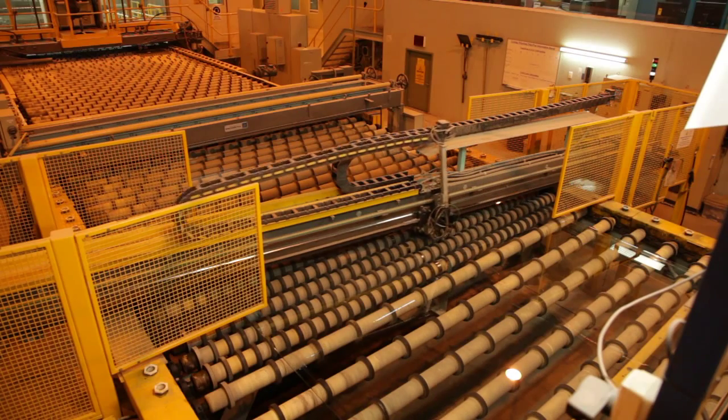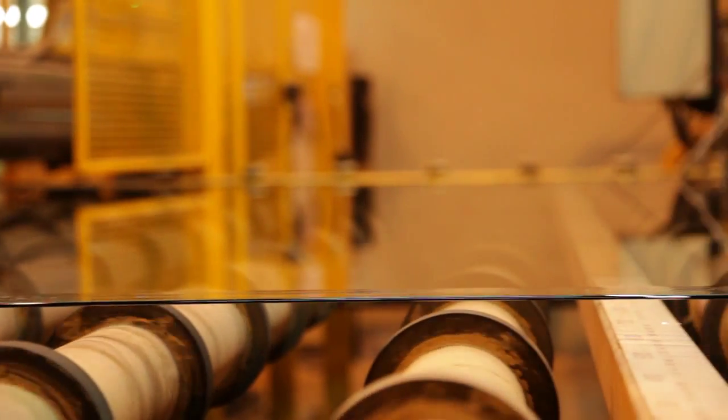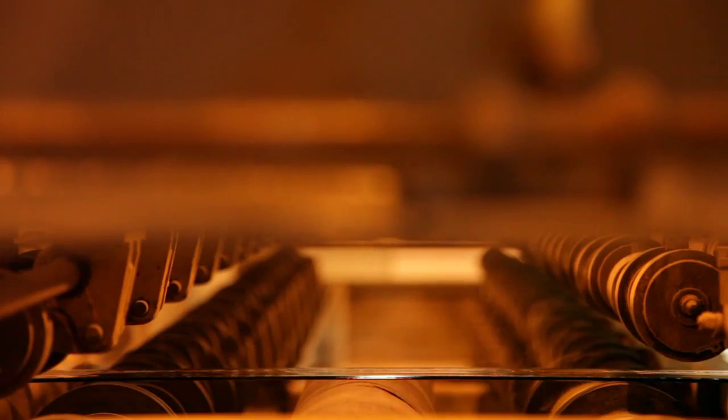Low-E coatings can be applied in the float process whilst the glass is in its molten stage. This forms a hard, durable, transparent coating that improves insulation performance and provides various levels of solar heat control.